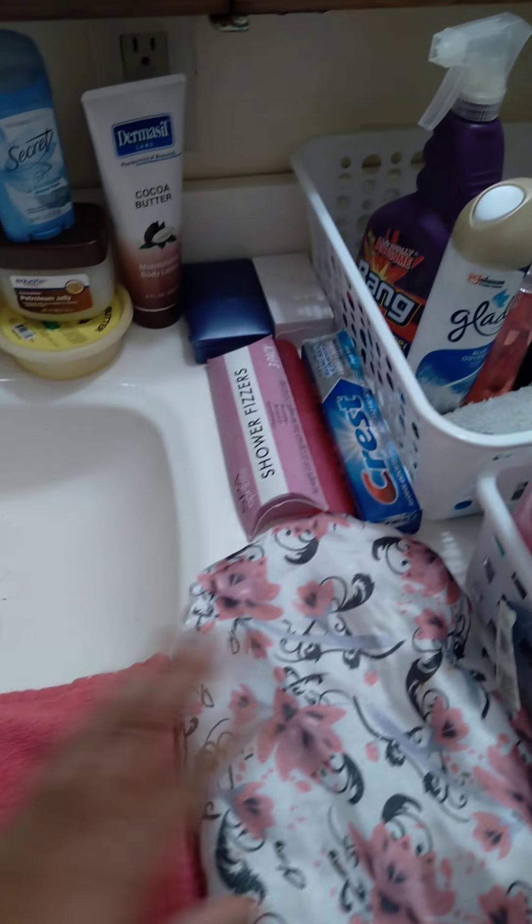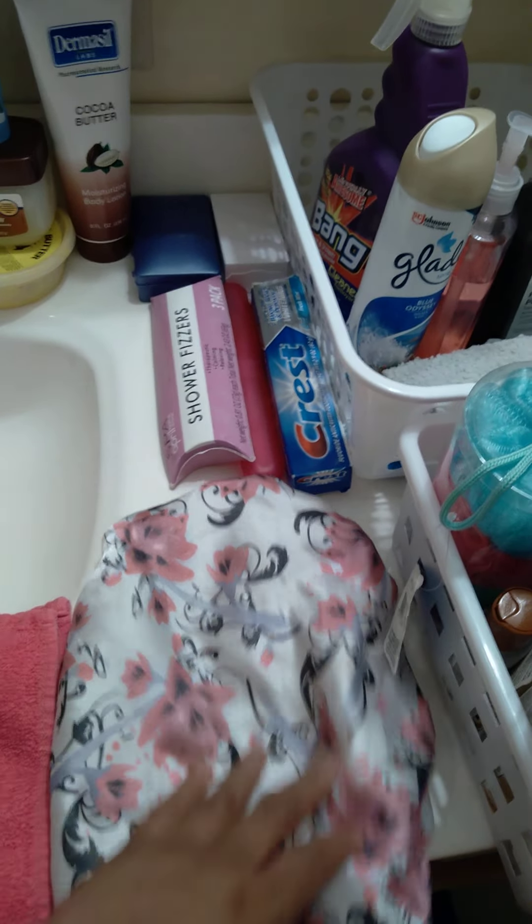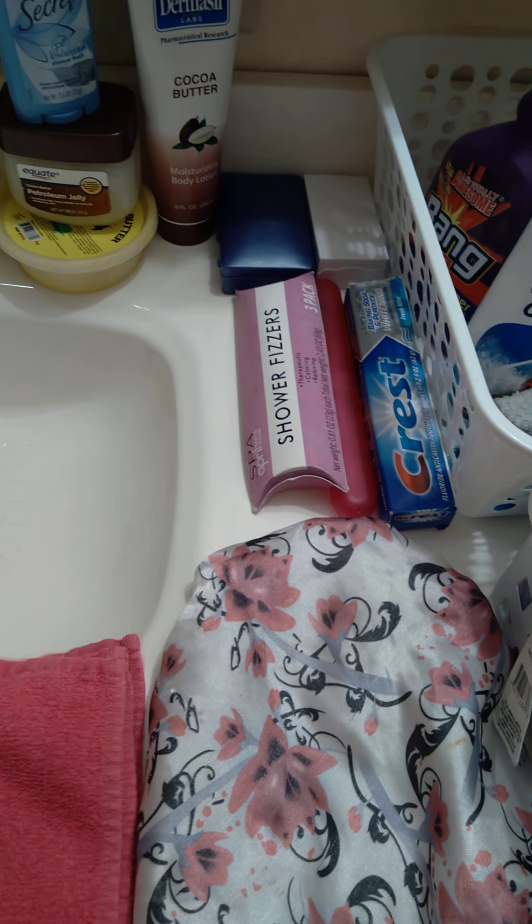Hi, YouTube. Happy Saturday. This is a self-care, health care, spa treatment routine on a Saturday. I'm going to get right to it. Got a clean shower cap as always, clean towels as always to clean up my body and my face when I get out the shower.